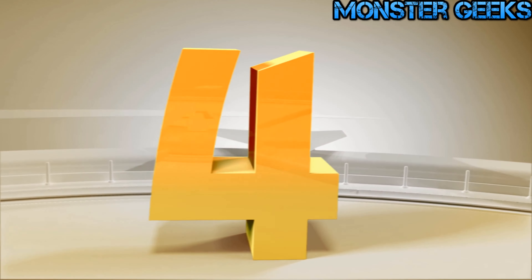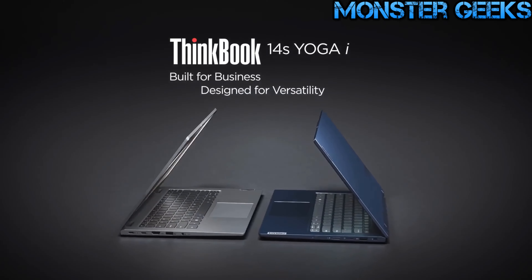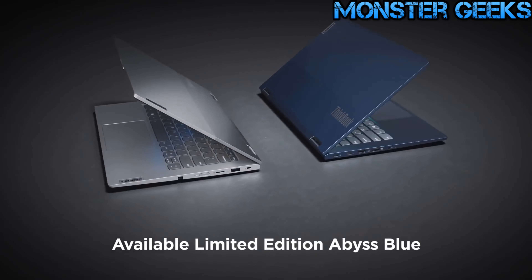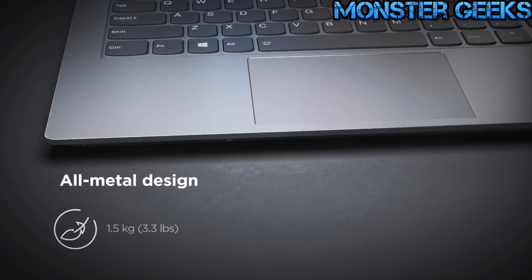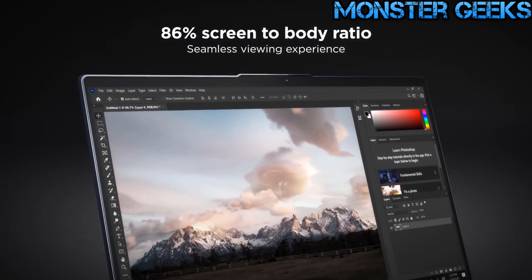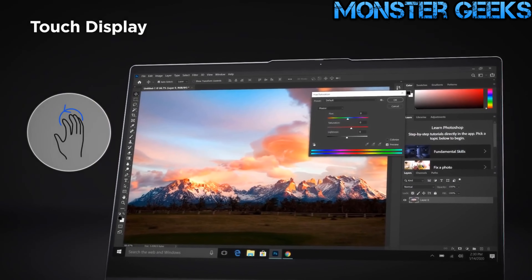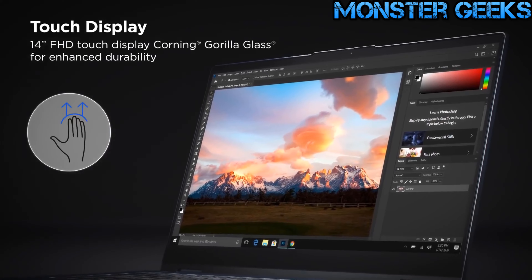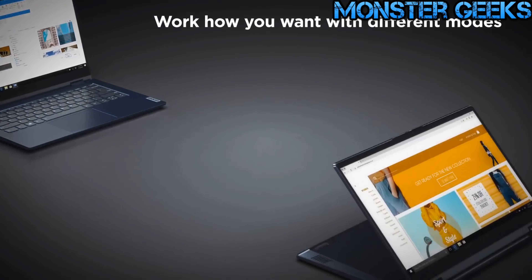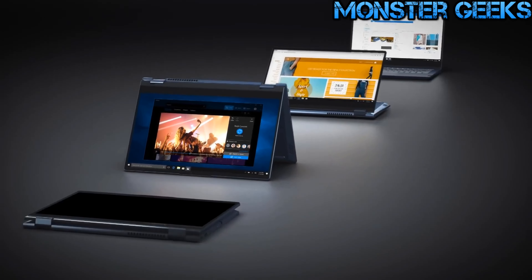Next on the list is the Lenovo ThinkBook 14th Yoga. This laptop offers excellent value for money, combining affordability, power, and convenience. Encased in a sleek aluminum body with an abyss blue finish, it exudes a professional yet understated look. The hardware specifications are impressive, featuring an Intel Core i5-1135G7 CPU, 8 gigabytes of RAM, and a 512 gigabytes SSD. The ThinkBook 14th Yoga's 360-degree hinges allow it to transition into various positions, such as tent mode or tablet mode, offering versatility.